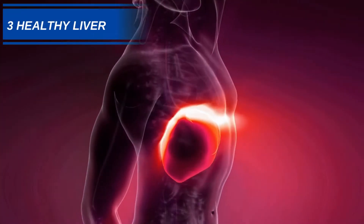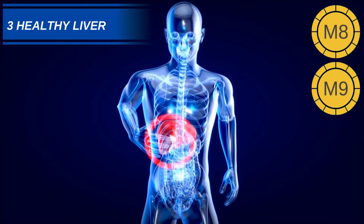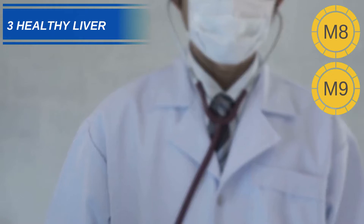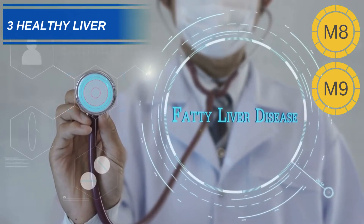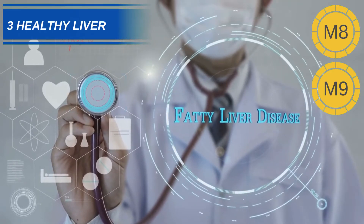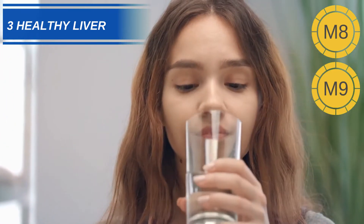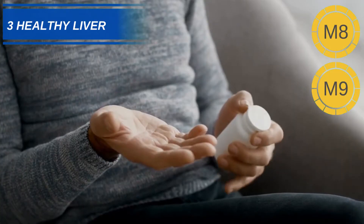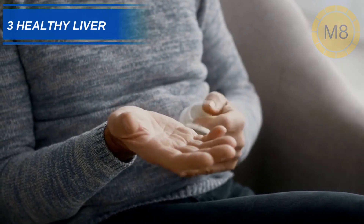Number 3: Help Protect the Liver. Many milk thistle supplements promote themselves as protecting or improving liver function. Silymarin can actually help protect the liver from harmful toxins, and is often used for conditions like non-alcoholic fatty liver disease and hepatitis. Several studies have shown an improvement in liver function for people taking a milk thistle supplement. One study even found an increase in life expectancy for people with cirrhosis of the liver.